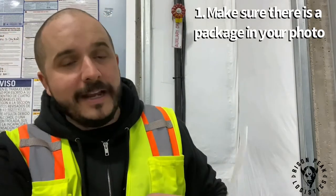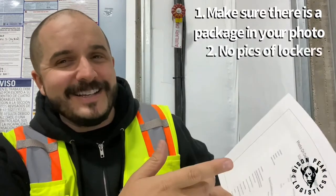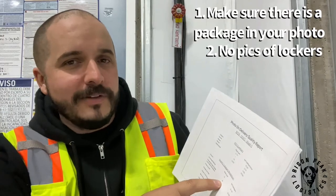The second one is package not clearly visible — locker or other concealment. This is the exact same thing. We had 28 pictures that were just pictures of a locker with literally nothing detected.